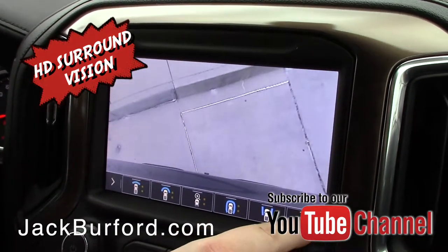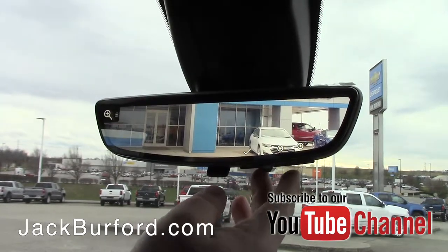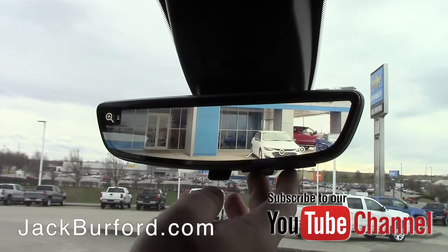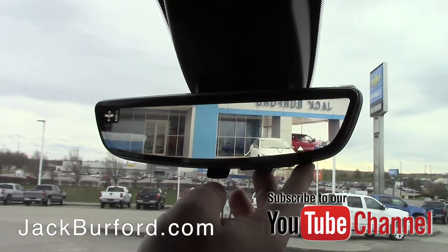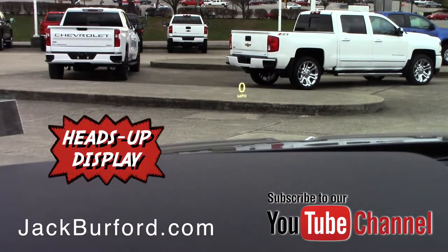Now you also get the HD camera mirror. Your rear view mirror converts into a camera display. If you have occupants in the back and you can't see out that rear window, you'll be able to look at your rear view mirror because there's a camera out the back of the truck showing you what's directly behind you as you drive forward, and it stays on.